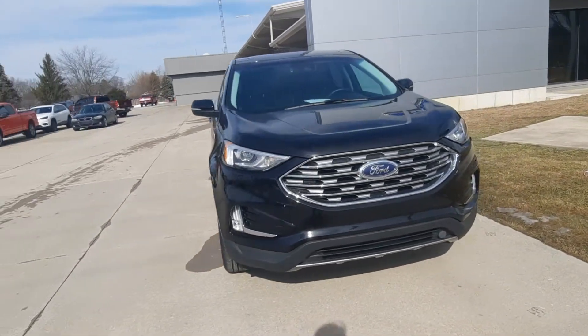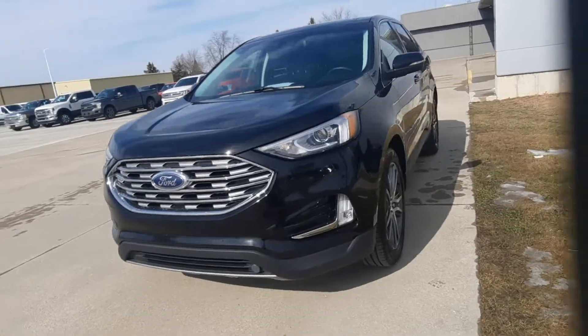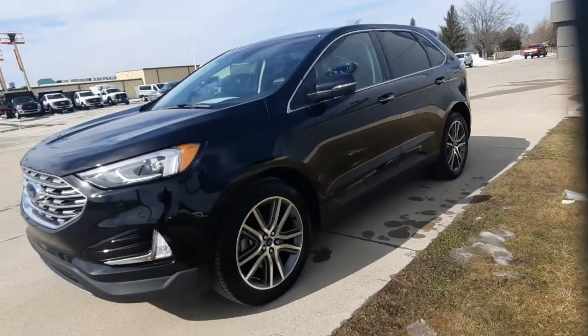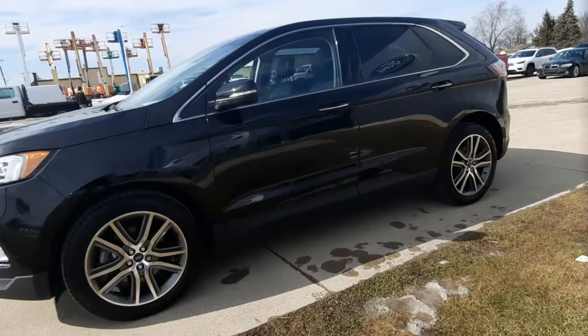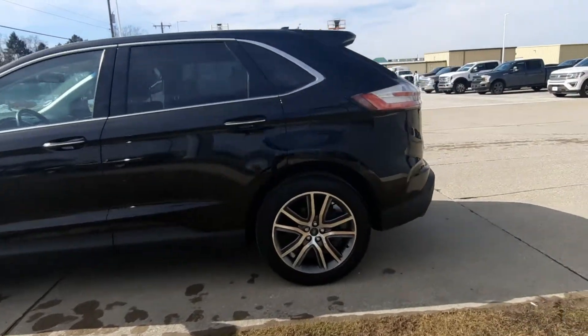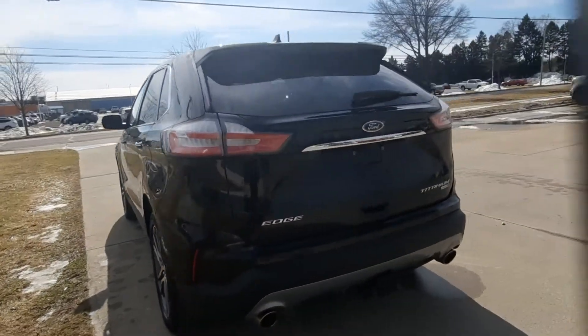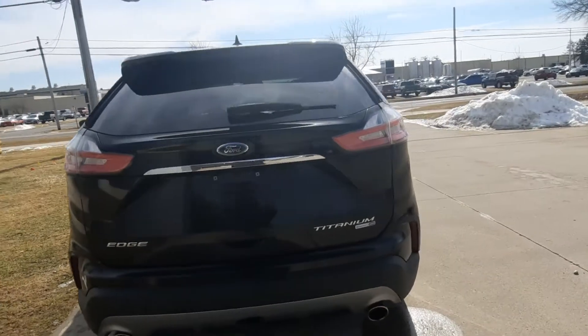Angel here at Carrier Henricks Ford, going to take you on a quick walk around of this 2019 Ford Edge Titanium. This one does have a power liftgate, rear park assist, and it's all-wheel drive.